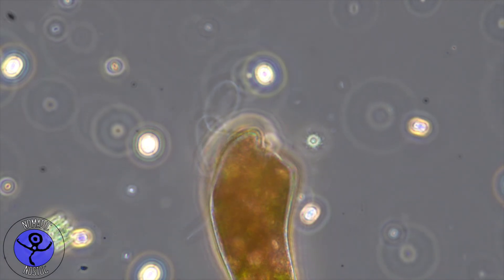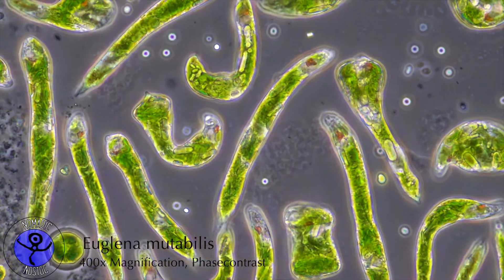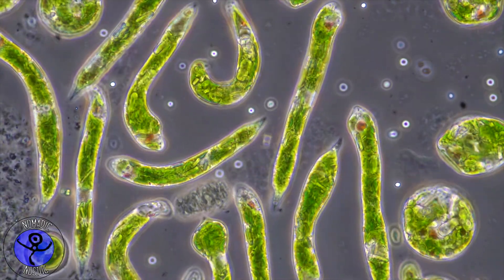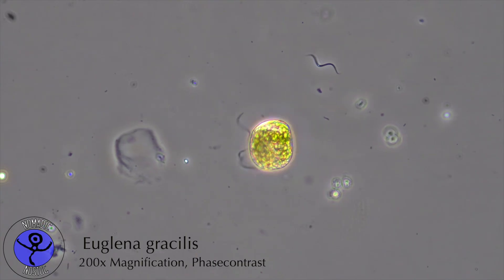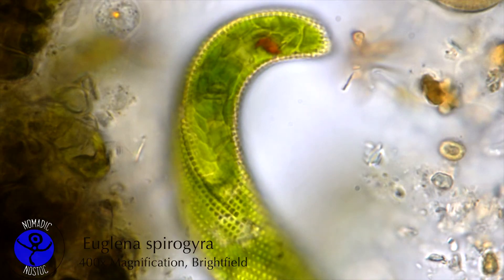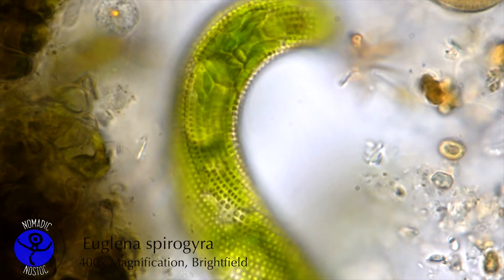Euglena can dispose of its flagellum and rely on another form of locomotion called metaboly, which allows them to slither and glide like a worm. This is made possible by the flexible cell. Euglena has no cell wall and instead is covered in a thin, malleable sheath with a distinct surface structure.